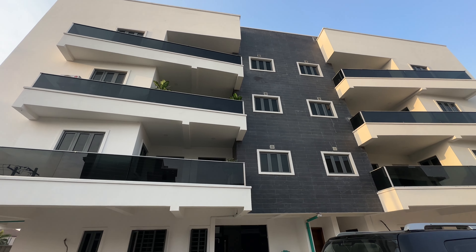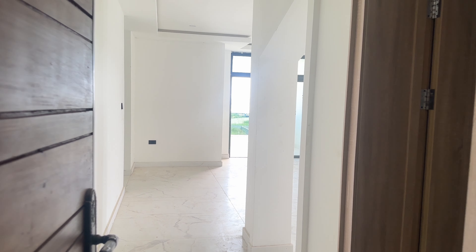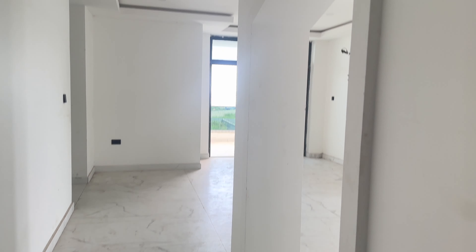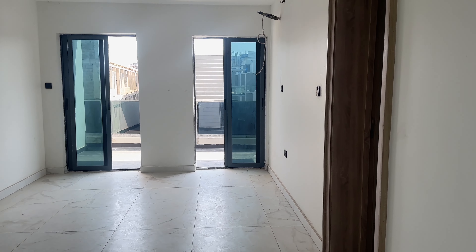Hi guys, welcome back to my channel. As you can tell from the title, we're gonna be checking out apartments today because I am moving, and as always you are gonna be coming with me.